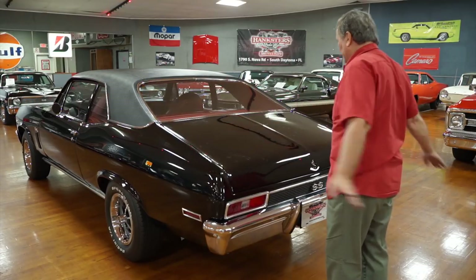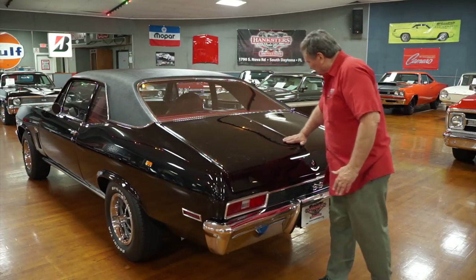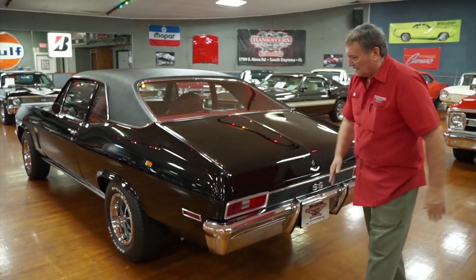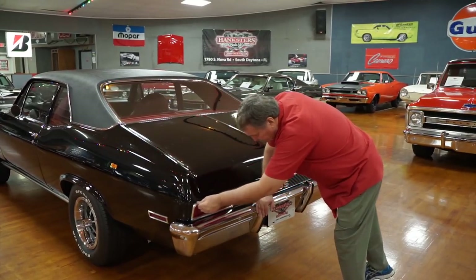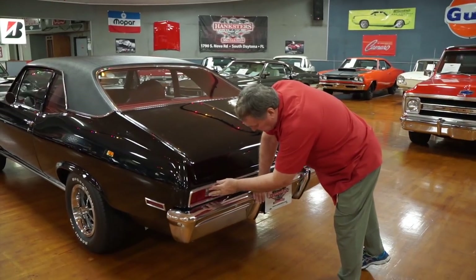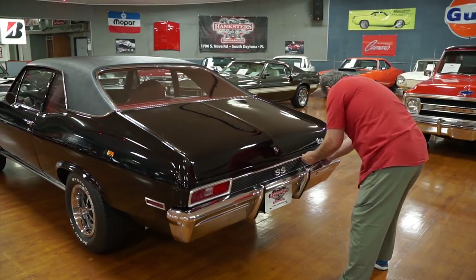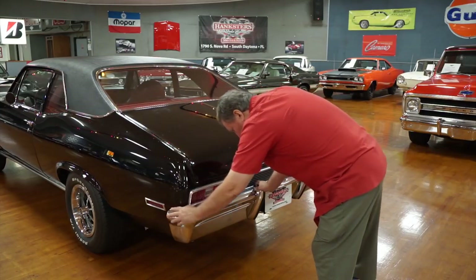By the way, if you see something when I'm doing this, it's just pollen down here in Florida that you get to inhale all day long with the heat. The trim around the tail light assemblies — the anodized material around them — is just as fresh and clean as can be. The same is true across the back section, correct for an SS car, with the SS designation and bumper fitment all spot on.